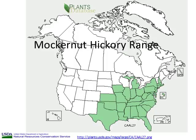Mockernut Hickory's range, as shown here, extends from New Hampshire, west to southern Illinois and Iowa, south to eastern Texas along the Gulf, and east to the Atlantic coast, which includes northern Florida.